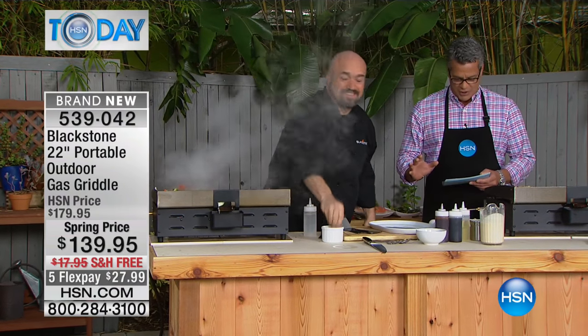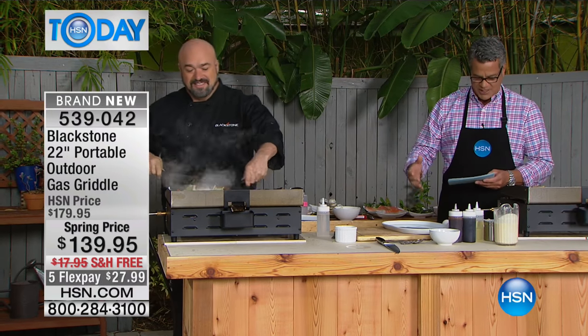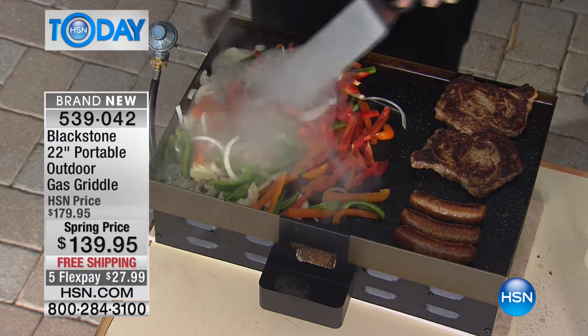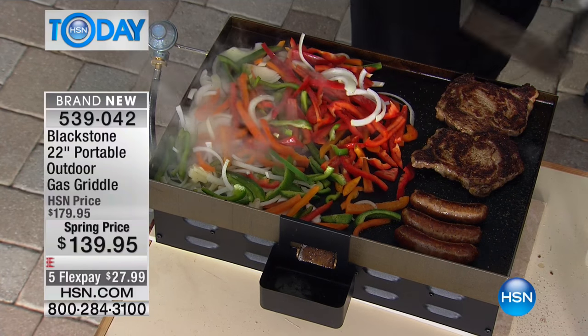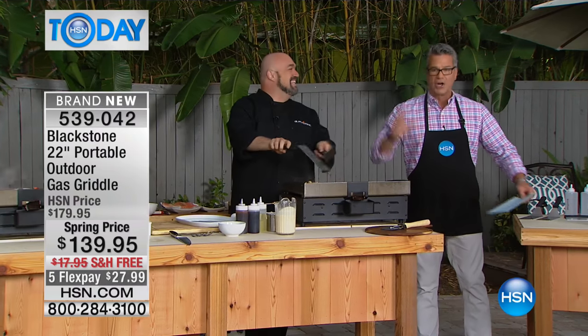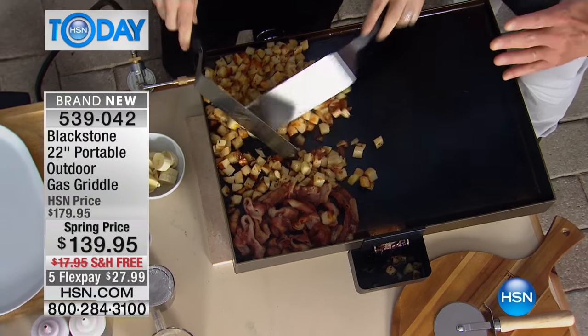There are so many things to talk about with this, but it's brand new. We have the exclusive launch of this model. It's restaurant style, restaurant size, the perfect outdoor griddle with a huge cook space. You can do everything from stir fries and veggies and steaks and sausages and pancakes and omelets and breakfast and hibachi food. There are no limitations on this. Real cooking, real gas.